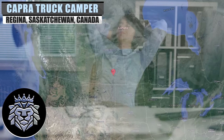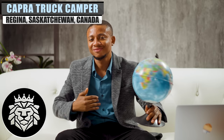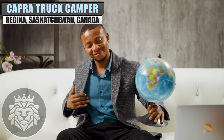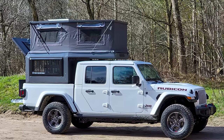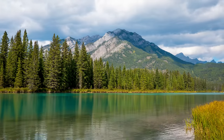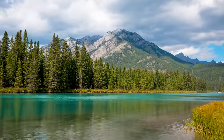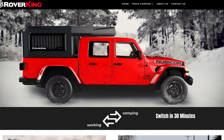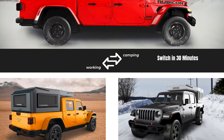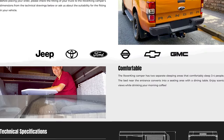Founded and based out of Canada, Rover King says they had one dream – to create a camper that could go anywhere and meet any needs. That dream has come to fruition in their eyes with the Capra Truck Camper, which was specifically designed to fit the North American environment and climate. And while they have completed their dream, they say their ambition hasn't wavered. Rover King is committed to providing unique products to customers.